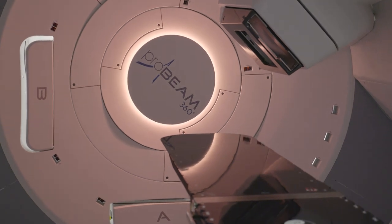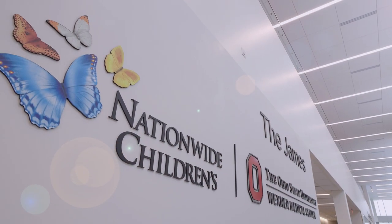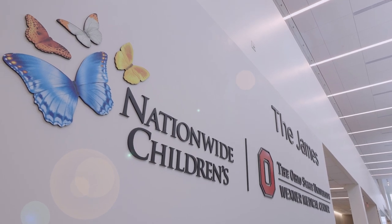Treatments typically take just 15 to 30 minutes, and they are completely painless. Most children return to normal activities immediately afterwards. Nationwide Children's is at the forefront of pediatric cancer care, and here at the Proton Center, we are proud to provide the most technologically advanced, family-centered care available anywhere, because we believe every child deserves a cancer-free future.